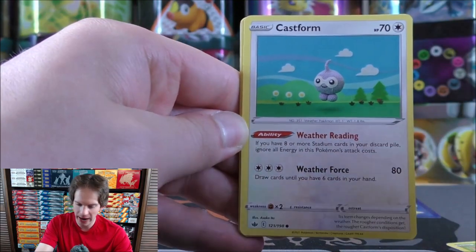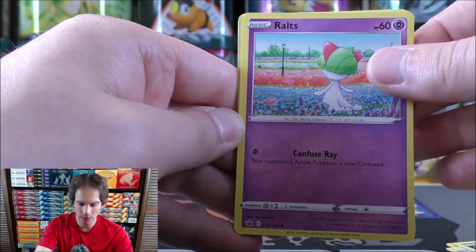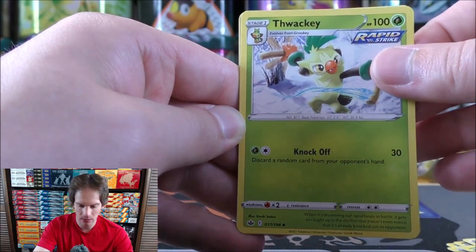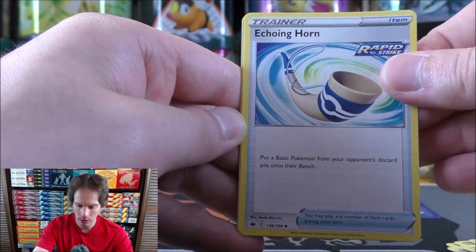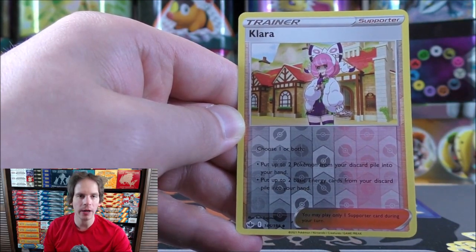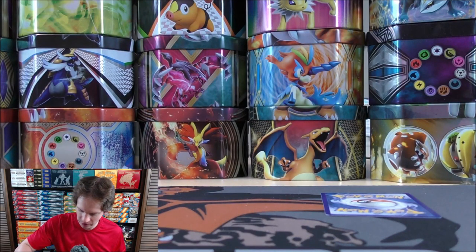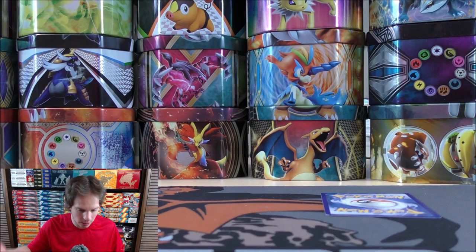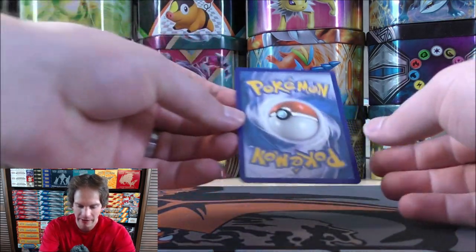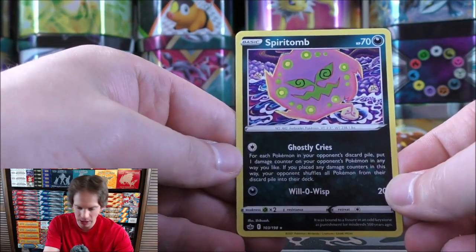Final pack starts with Weedle, Castform, Quillfish, Raltz, Heracross, Darkness-type energy, Thwacky, Echoing Horn, Cuboid, and a reverse holo Clara as a common. There are several good supporter cards in this set. Very carefully I'm going to flip over that last card — and unfortunately no last pack magic.